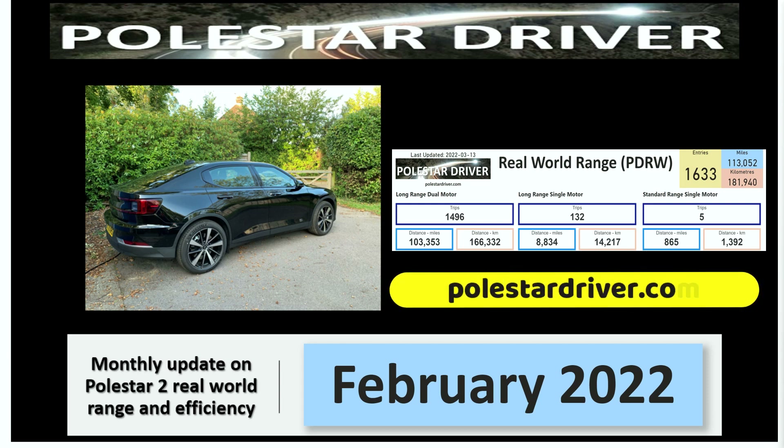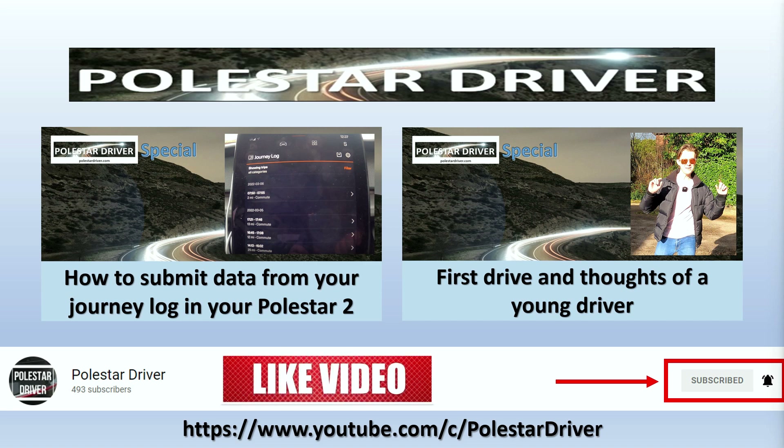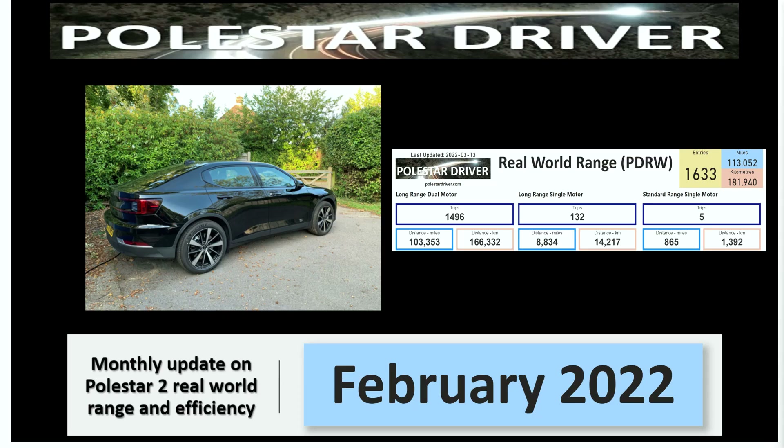That's it for this month. Thanks very much for joining. The report is available on the website at polstardriver.com and you can use the same address to submit your data. Just one final reminder of the two upcoming videos: one on how to submit your data using the journey log, and the second is the first drive and thoughts of a young driver driving a Polestar 2. Thank you very much for joining me and I hope to see you again next month.